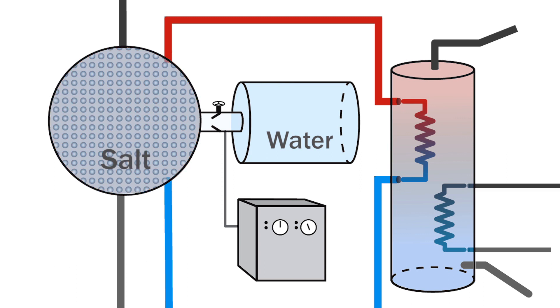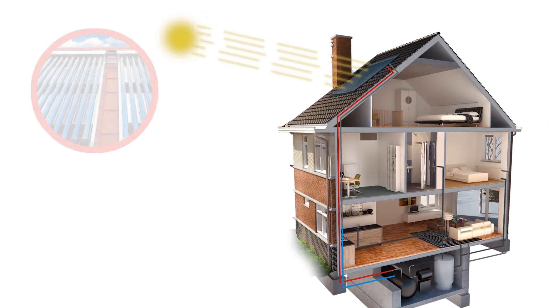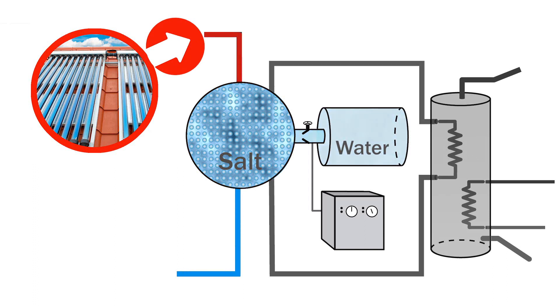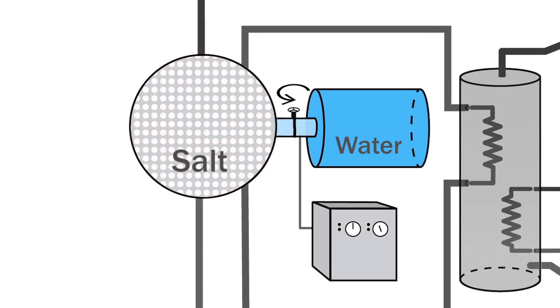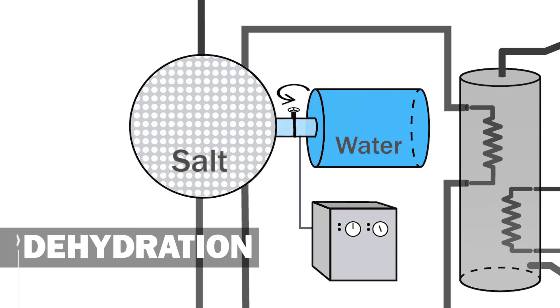The system is empty. To recharge the system, water and salt need to be separated once more, using solar heat during the summer. Sun rays are absorbed by a solar collector. The heat from the solar collector is used to separate water and salt — the heat makes the water evaporate from the salt. The vapor moves on to the water tank and condenses there. If the tap is closed, the water will be trapped, unable to reach the salt. This process is called dehydration. The system has recharged.